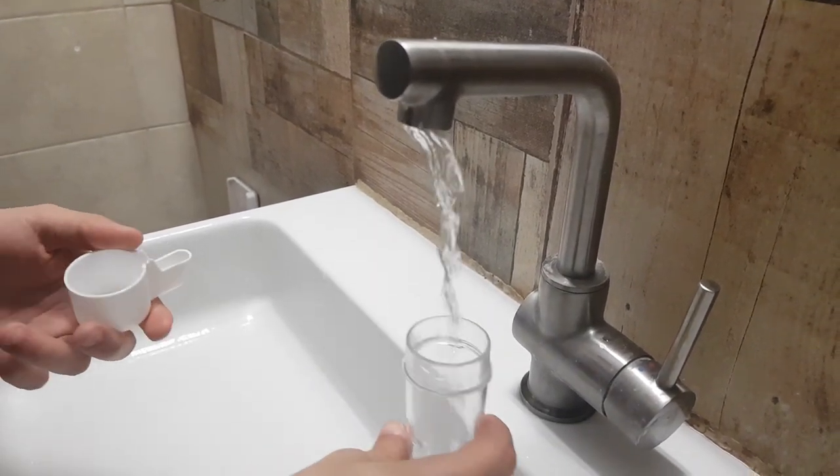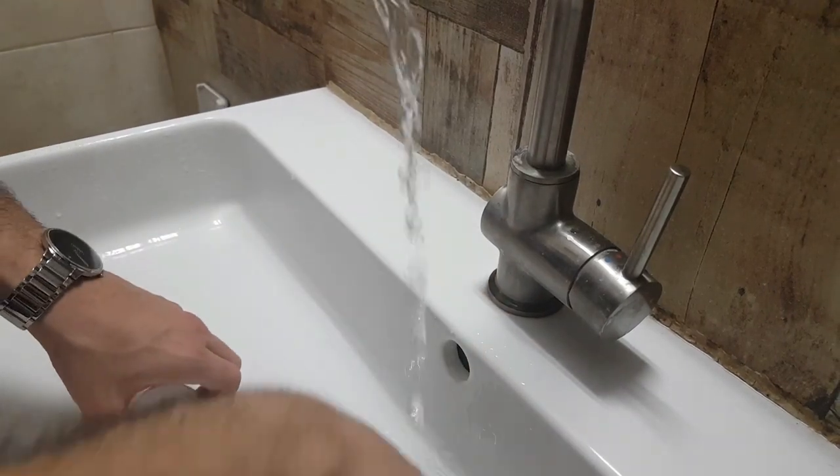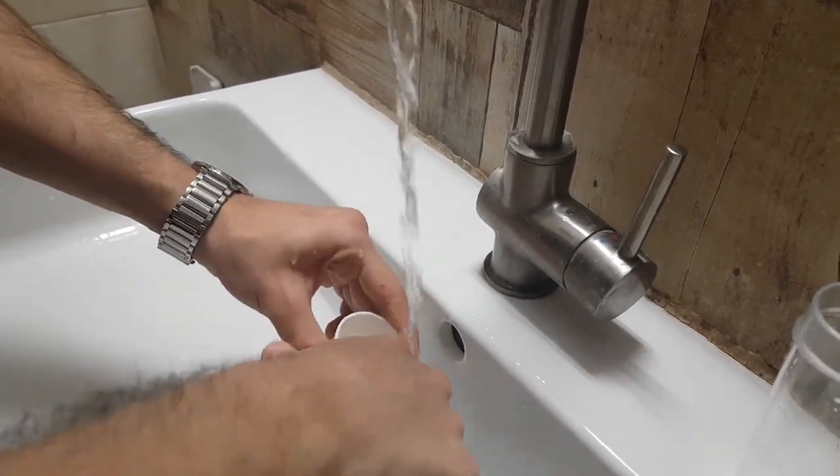Clean the dispenser every few days, since mold and bacteria grow inside. So even if you change the water every day, the dispenser stays dirty unless you clean it.